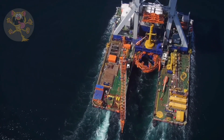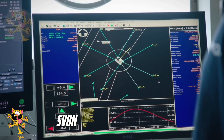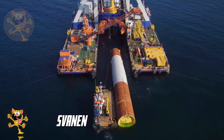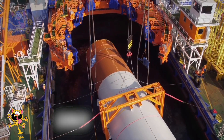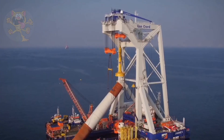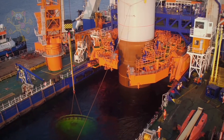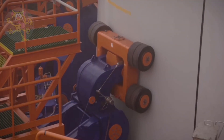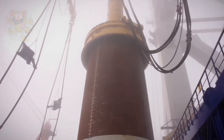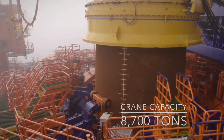Number 7 is the Svanen. Built in Spain in 1991, this crane sails under the flag of the Bahamas. This crane sits on a catamaran base which provides for greater stability. It is frequently used for bridge construction as well as other construction work. It measures 102 meters long and 72 meters wide, and its crane can lift a maximum weight of 8,700 tons.